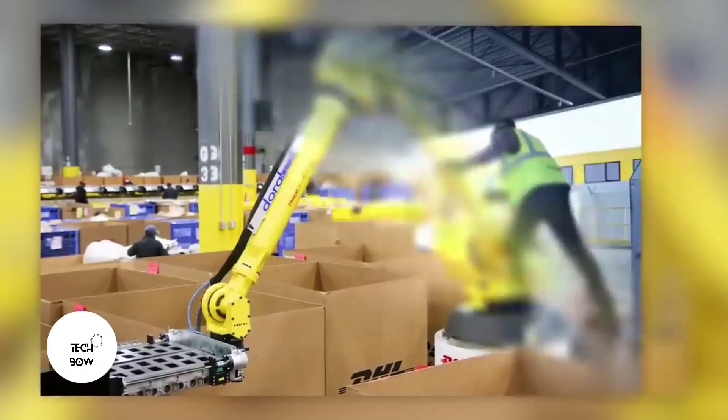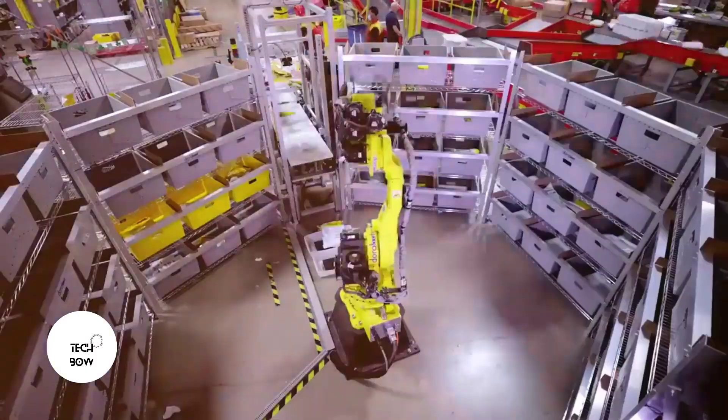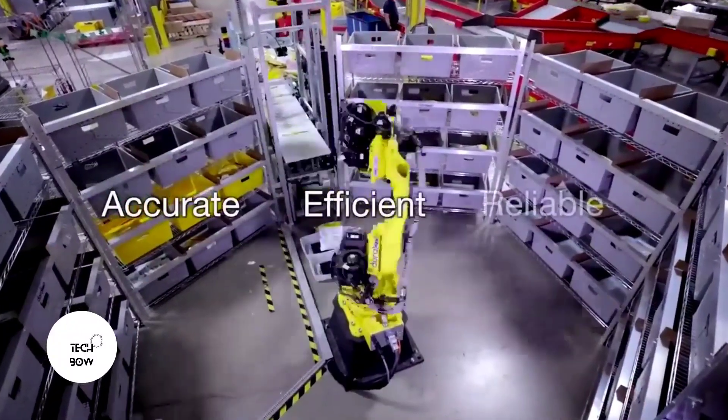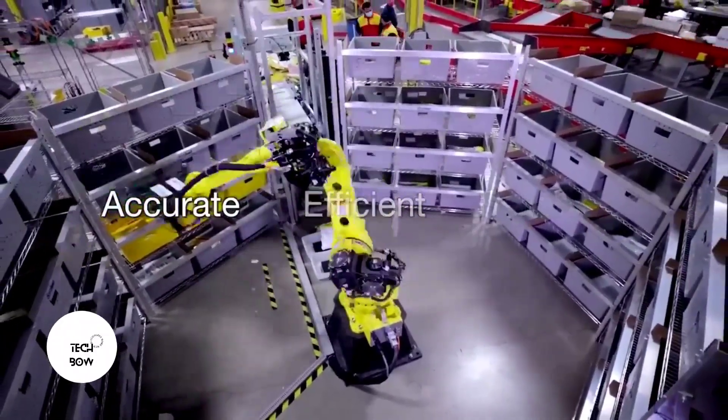The process works as follows: the robot scans a special barcode, obtains information about the destination, and deposits the package in the right container. The containers are placed on racks, and each rack is a separate courier route. DHL will spend about two billion dollars on such robots, so competitors will obviously have to pull out all the stops.